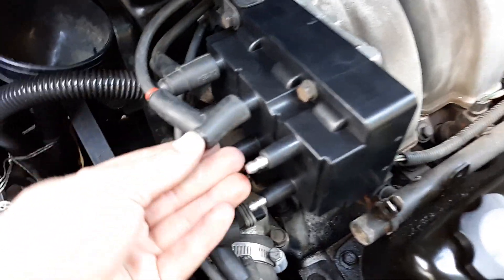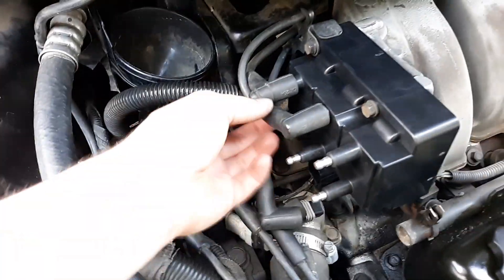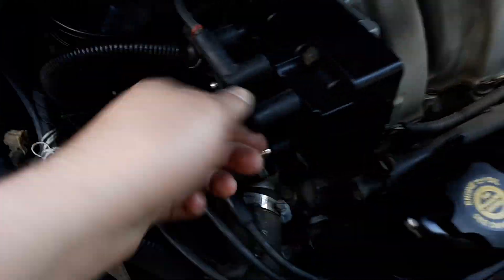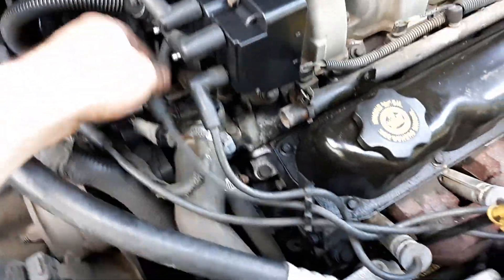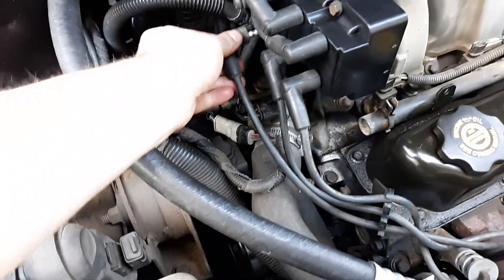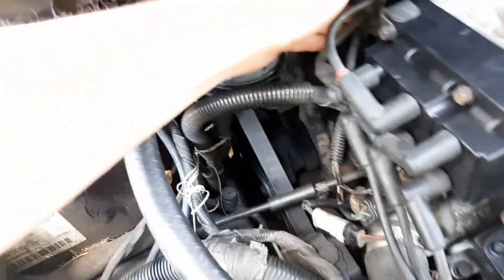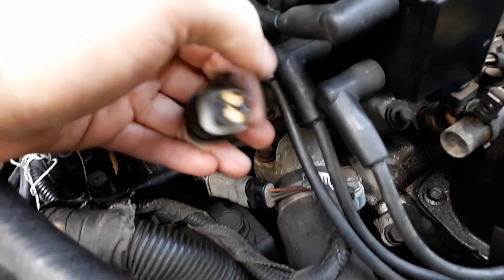The red wire went in the middle, and the blue one went on the end — it clicks in. So remember: first one here, second one in the middle, third one last, just like I said. Make sure they're all clicked in and in their right place. Put the wire separators back on and then plug the connector back in down underneath.